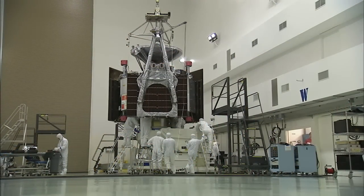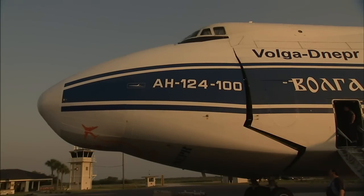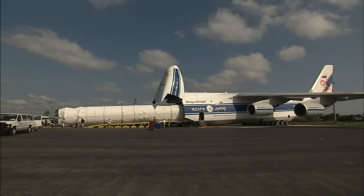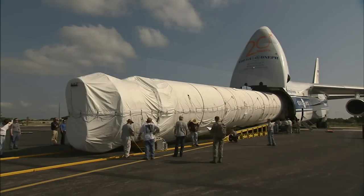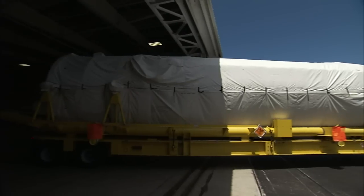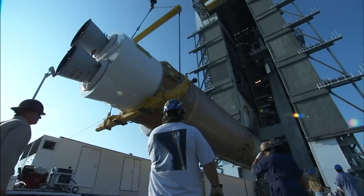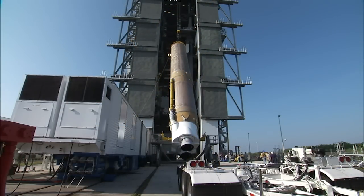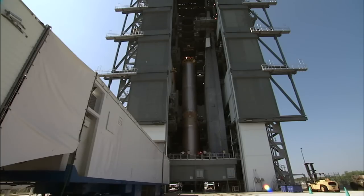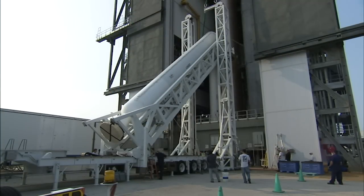As Juno was prepared for liftoff, elements of the Atlas V launch vehicle built by United Launch Alliance began arriving May 23. The booster stage arrived at Cape Canaveral Air Force Station's skid strip aboard a Russian Antonov cargo aircraft. Two days later, the Centaur upper stage followed. The Atlas V booster was hoisted into liftoff position inside the launch complex's vertical integration facility on June 13. Then the rocket's five solid rocket boosters were attached.